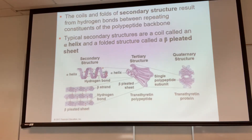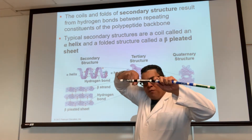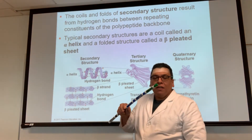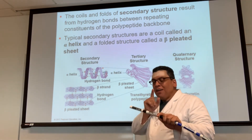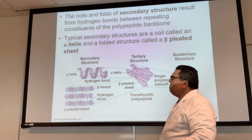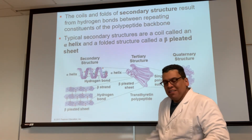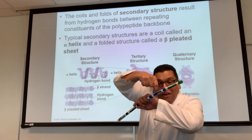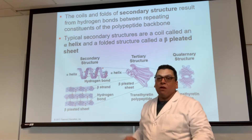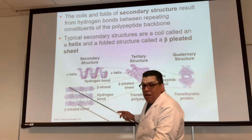The second level is called the secondary structure. The sequence will determine how this part starts folding. I call it 'folding in the neighborhood' — because when I first learned this, 'secondary structure' wasn't descriptive enough. This is folding right here in this neighborhood, and then there's another fold here, and another here. That's more descriptive to me: folding in the neighborhood equals secondary structure.